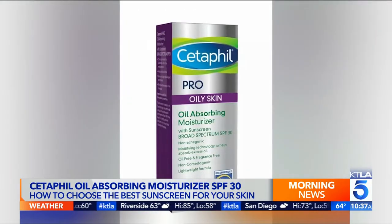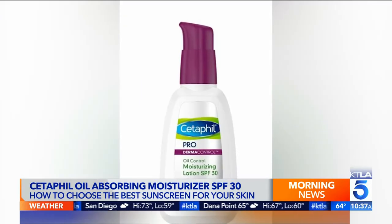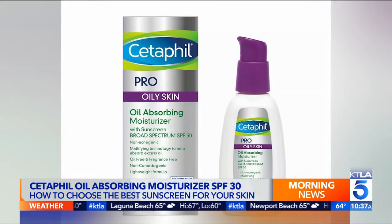One mistake I see a lot of people doing is they'll rub sunscreen between their hands and then put it on their face, but then you end up protecting your palms and not your face as much. So don't skimp — apply a thin layer like you're frosting a cake.